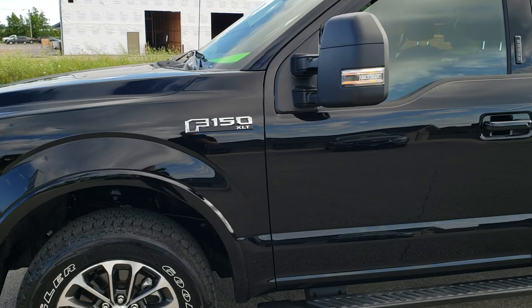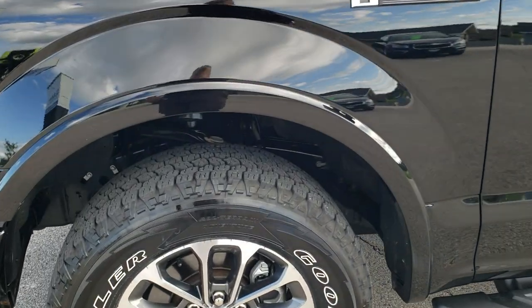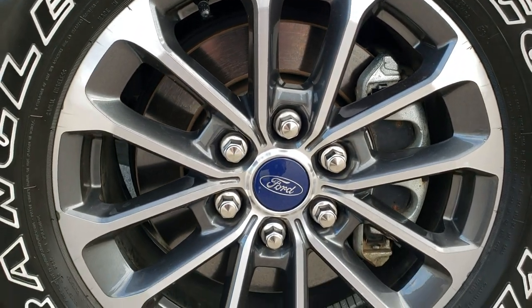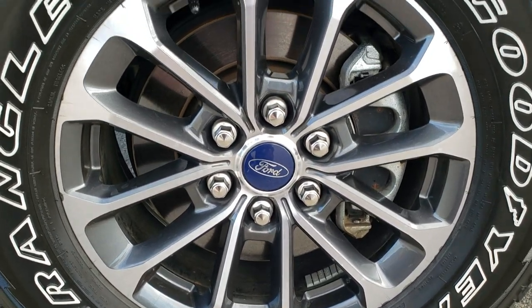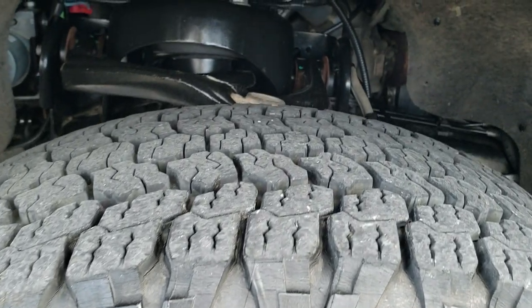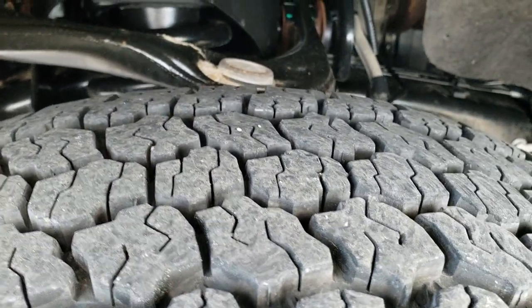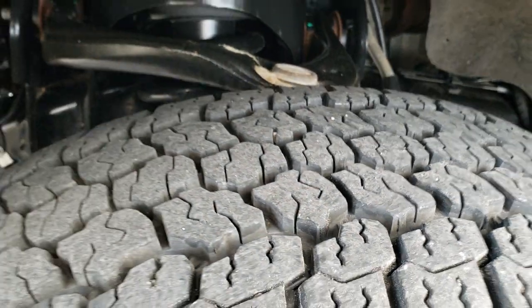If you want to check out all the photos on this truck, in the upper right hand part of your screen there is a link right to our website. This one does come with the painted and polished aluminum rims and Goodyear Wrangler All Terrain Adventure LT275-65R18 tires. These tires look like they have a really good amount of tread left — about 80 to 90%.